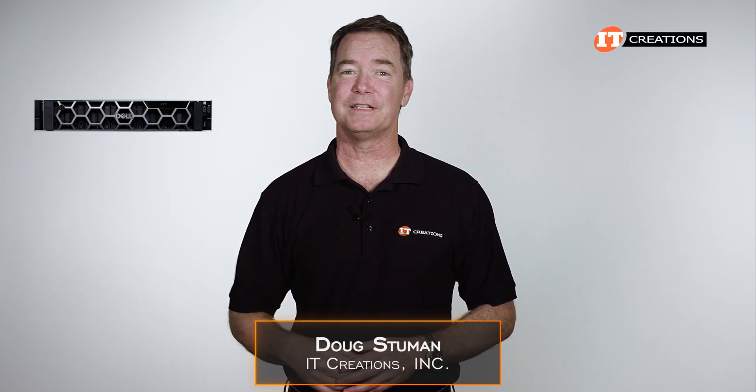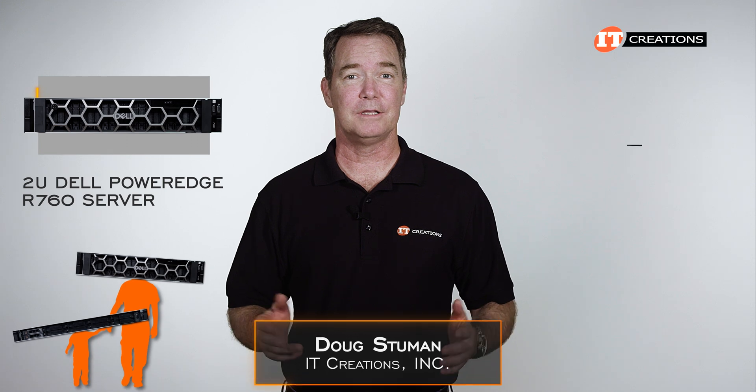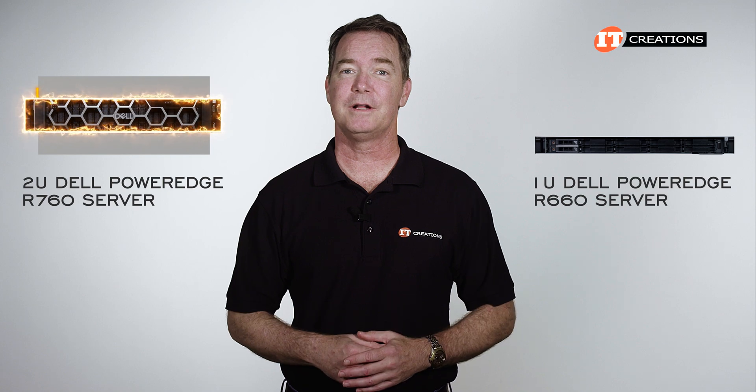Hi there again, Doug Stumann with IT Creations with the 2U Dell PowerEdge R760 server. This is the big brother to the 1U PowerEdge R660 server we did a few weeks back, but just supports more storage and expansion options.